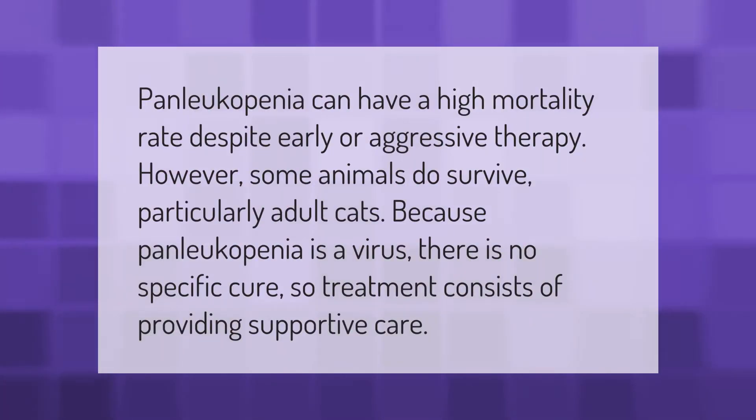Panleukopenia can have a high mortality rate despite early or aggressive therapy. However, some animals do survive, particularly adult cats. Because panleukopenia is a virus, there is no specific cure, so treatment consists of providing supportive care.